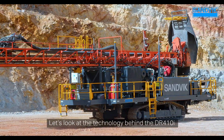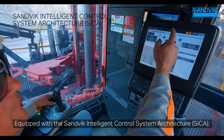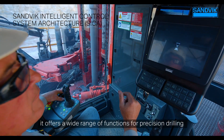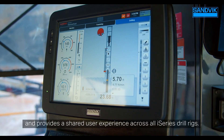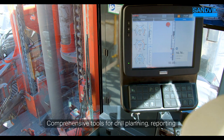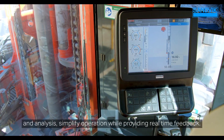Let's look at the technology behind the DR410i. Equipped with the Sandvik Intelligent Control System Architecture, it offers a wide range of functions for precision drilling and maximized performance, and provides a shared user experience across all i-Series drill rigs. Comprehensive tools for drill planning, reporting, and analysis simplify operation while providing real-time feedback.